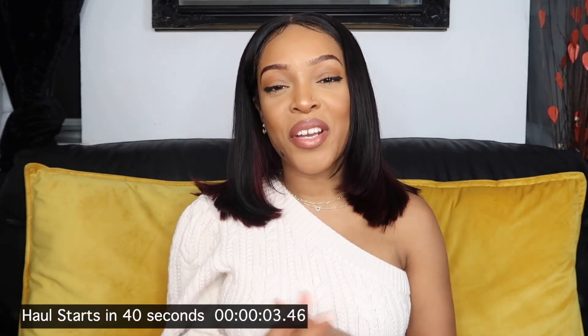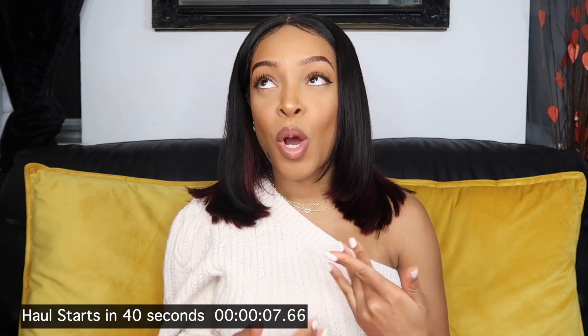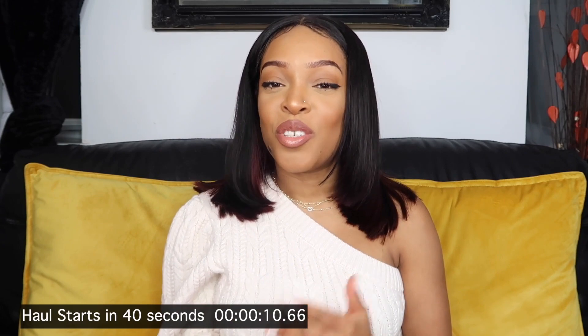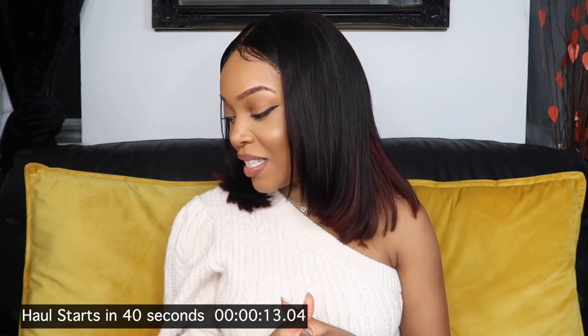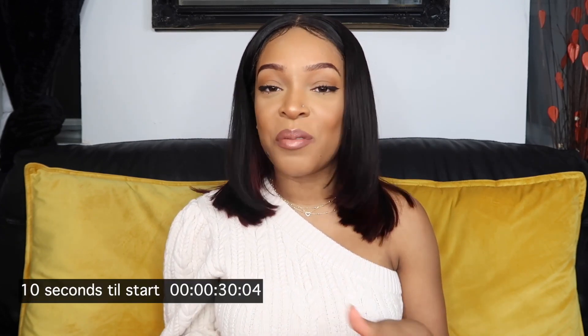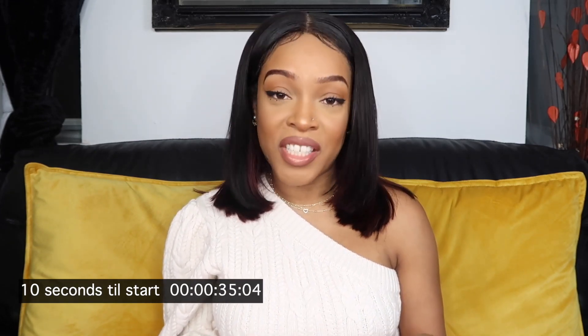Hey guys, welcome back to my channel. It's Navideen here. Today I'm bringing you a Zara haul. I've actually been meaning to film, but I've kind of been doing one video a week because I've just been in my feelings. I'm just not in the mood to film — I'm forcing myself right now. It is currently 2:43am and I've literally been saying all day that I want to film but I just haven't mustered up the energy. Today was just not a great day and I just wanted to lay in bed and cry over Bridgerton.